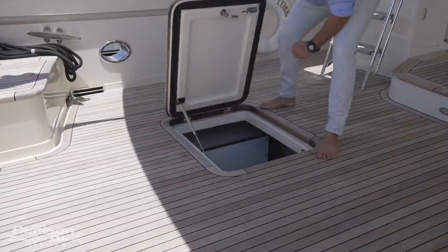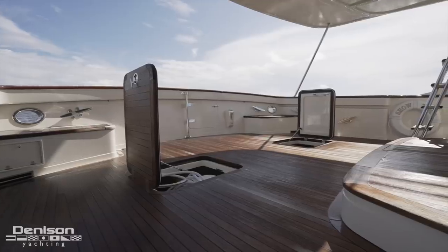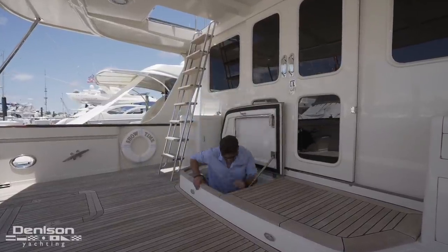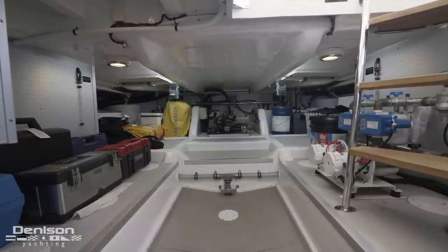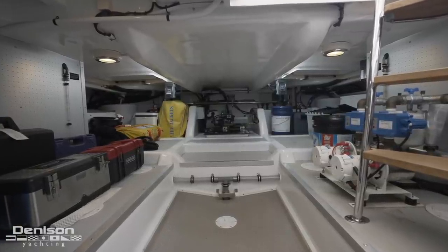Underfoot in the cockpit are a pair of large deck hatches which provide direct access into the lazarette. Directly forward is a larger hatch which gives you direct access into the lazarette as well as the engine room. Down in the lazarette we find water tanks, steering gear, and air conditioning compressors with plenty of room left over for cruising gear such as spare anchors, lines, and fenders.